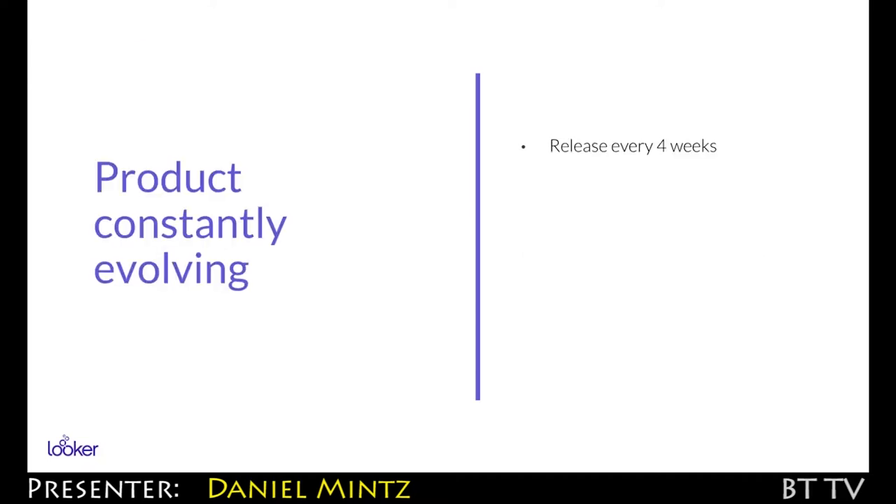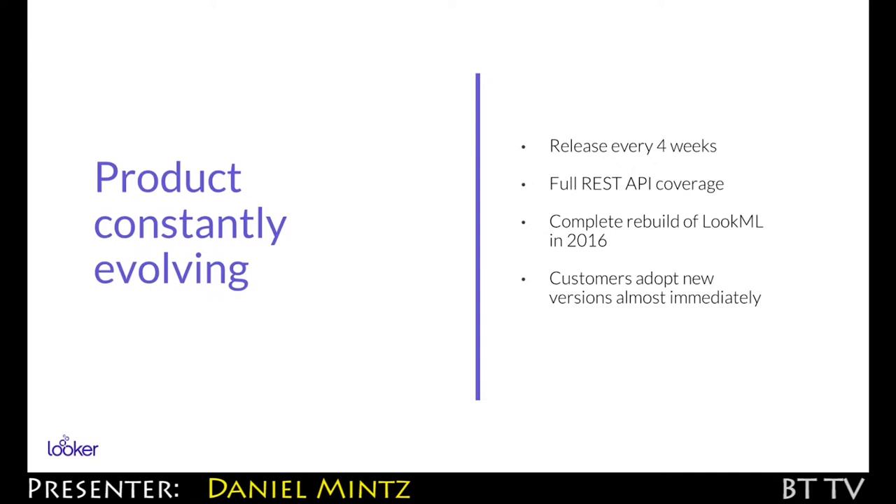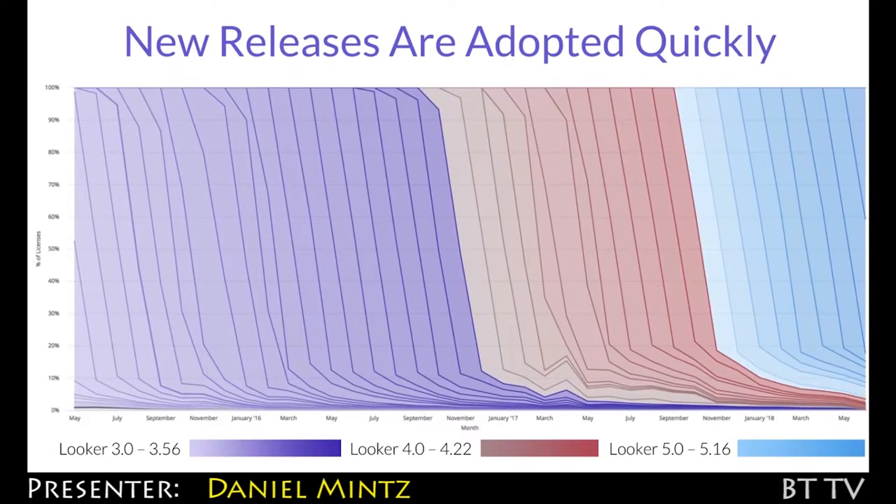The product is constantly evolving. We release every four weeks. We now have a full RESTful API. We rolled out a complete rebuild of LookML. Product adoption is very, very quick. I actually charted it just so we could see — the product really is constantly evolving, constantly getting better.